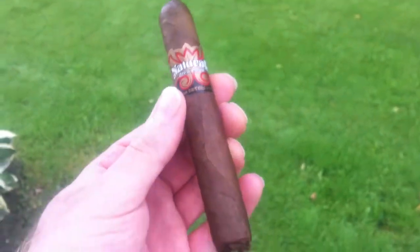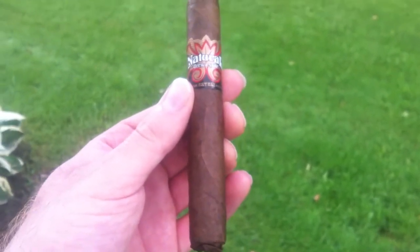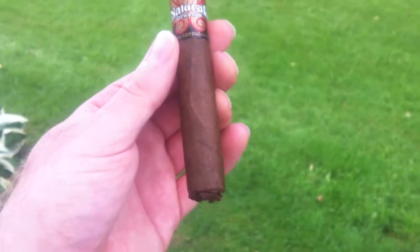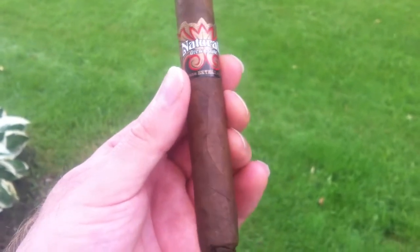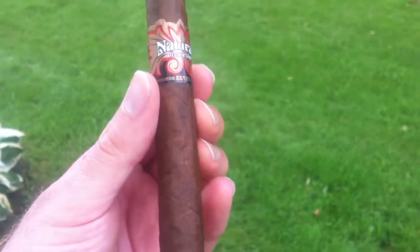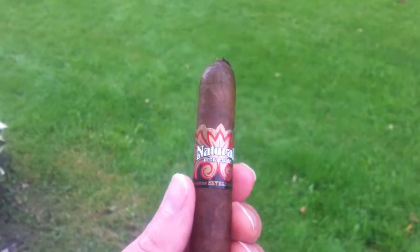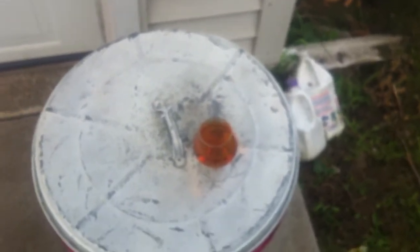Well hello everybody, today we're going to do a cigar review. This is another fine Drew Estate product — the Big Juicy Natural by Drew Estate, handmade in Esteli, Nicaragua, and I'm going to be pairing it with the Dalmore Cigar Malt Highland single malt Scotch.